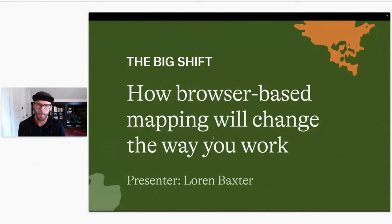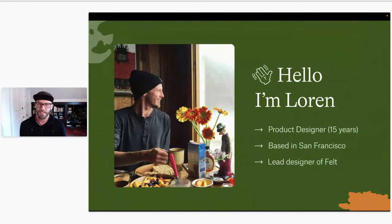I'm excited to tell you today about Felt and what we're working on and what we see in GIS, and really how browser-based mapping is hopefully going to change the way you work. So just to start, I'll introduce myself. I'm Lauren. This is a picture of me eating my favorite meal, which is breakfast. And I'm a product designer — I've been doing that my whole career, over 15 years.